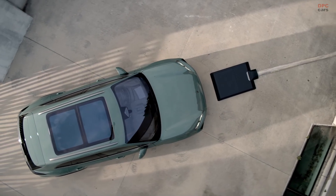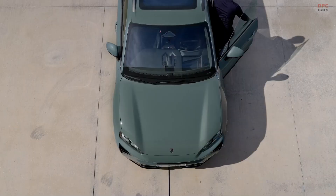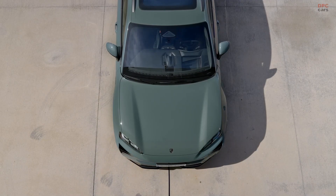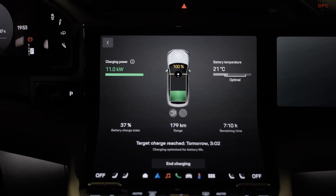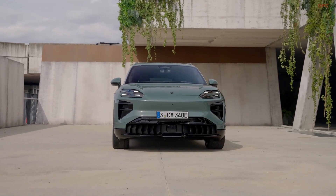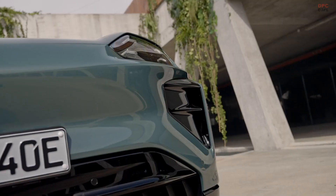One of the more intriguing options is the wireless charging system. Instead of plugging in, you simply park the Cayenne Electric over a floor plate and the vehicle charges at up to 11 kilowatts. It is a futuristic touch that could make topping up the battery as simple as pulling into a garage or driveway in the right spot.